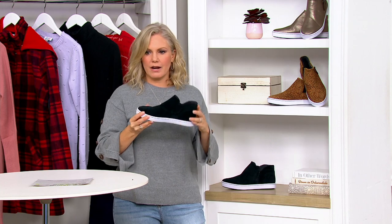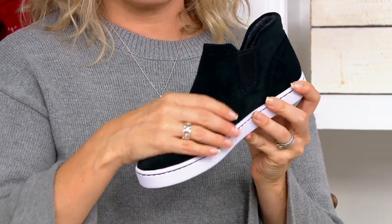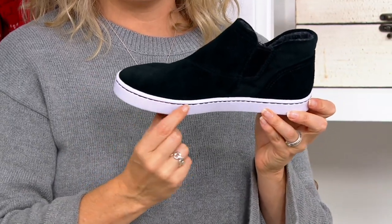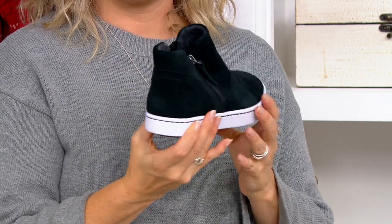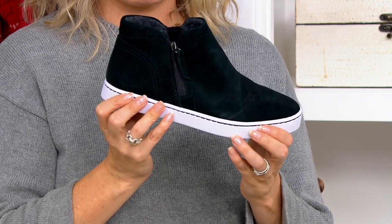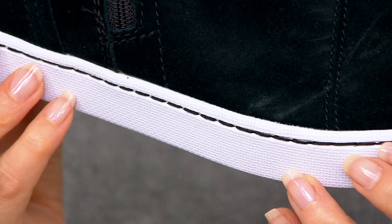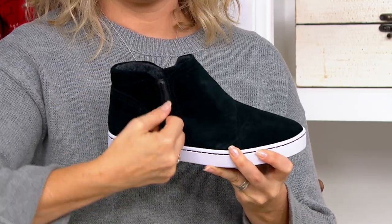And then we have the black as well — most limited right off the bat. How fun are these? I love the contrast between that black suede, which is so incredibly soft, and then the white sole, but then it breaks it up with the stitching here. That stitching coordinates with the upper — so on the black suede it's black, on the metallic it's a metallic stitch, and on the leopard it's also black. Those details that Clark's is known for — we've been around nearly 200 years.